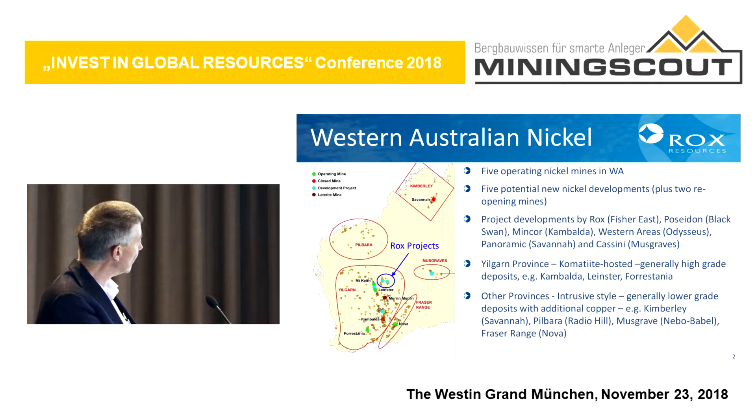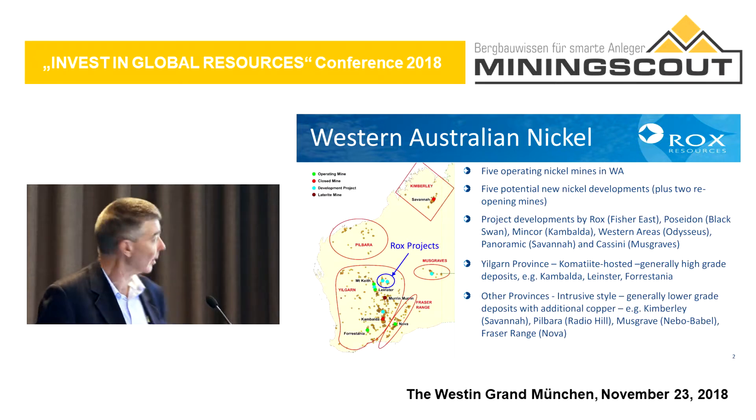You can see there are a number of districts of nickel deposits, and the main concentration of nickel deposits is in this southern area that we call the Yilgarn. Our projects are in the north-eastern part of that area.